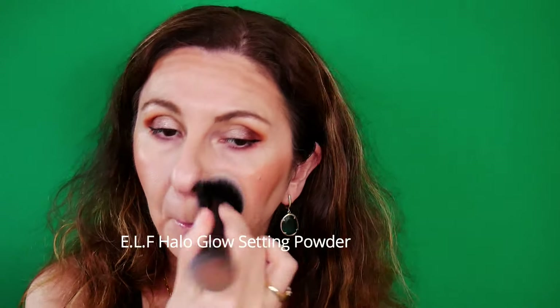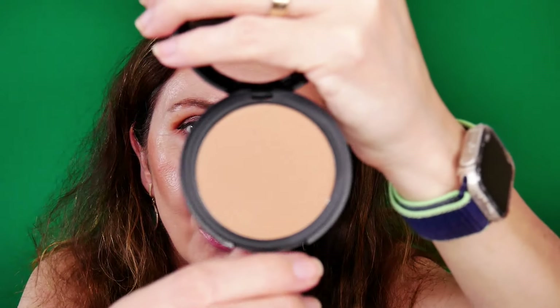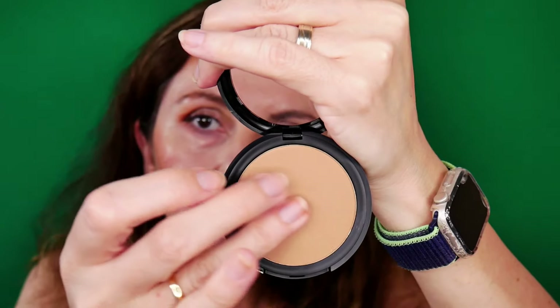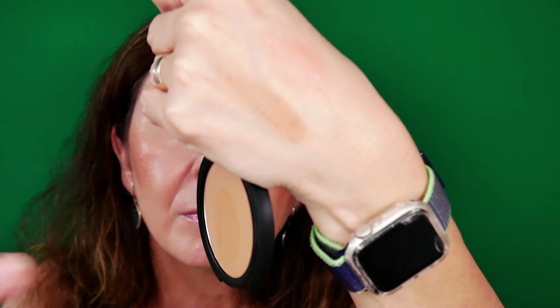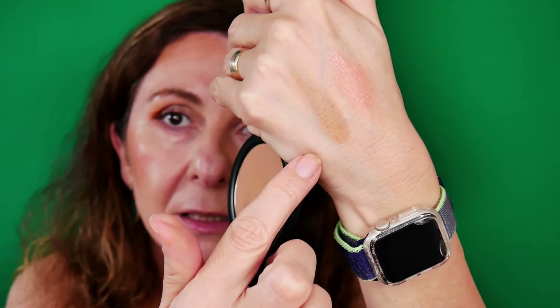Now I can set my face with the E.L.F. Halo Glow Powder, but I'm only going to set the T-zone. We are also going to finish with the setting spray. The next product I want to try is the Primer Infused Matte Bronzer in the shade 10 O'Clock. They also have a blush from this range, but I said I have enough blushes from E.L.F. It looks exactly like the shades working for my fair-to-light complexion. It's matte — I'll swatch it here.